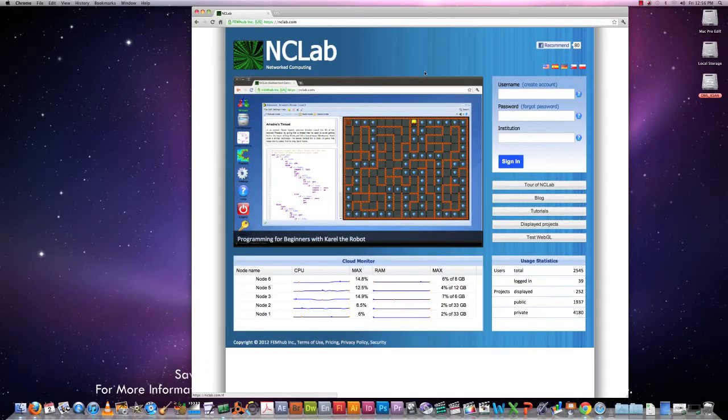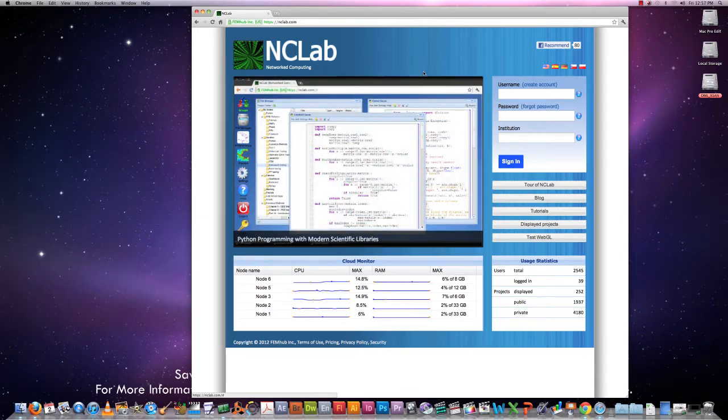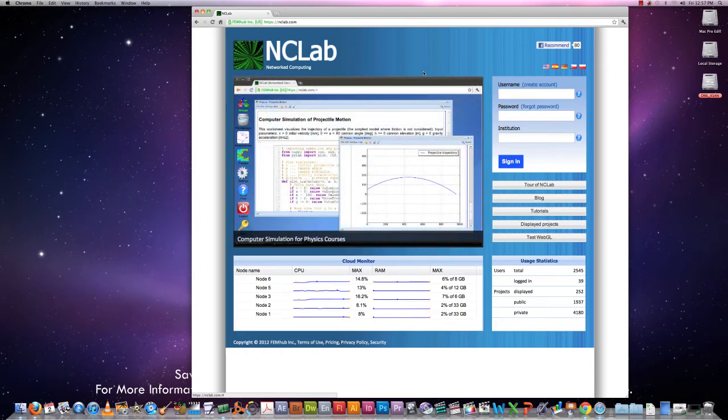Hi, my name is Pavel and I'd like to tell you a few words about NCLab. NCLab, accessible at www.nclab.com, is an internet laboratory where you can experiment with mathematics, physics, programming, computing, 3D design, visualization and related STEM activities.